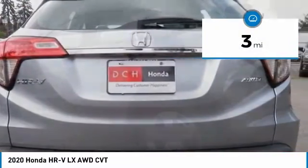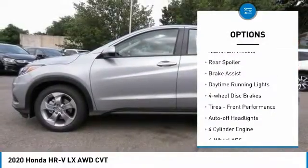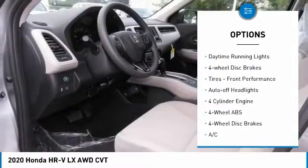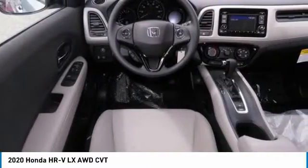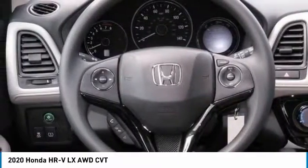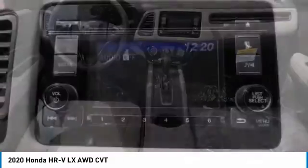Here are some of this vehicle's great options: tire pressure monitoring system, electronic stability control, all-wheel drive, aluminum wheels, rear spoiler, brake assist, daytime running lights, four-wheel disc brakes, front performance tires, and auto-off headlights.